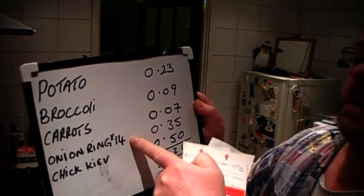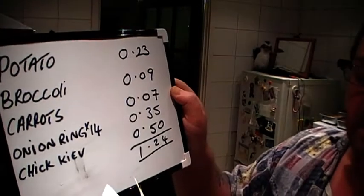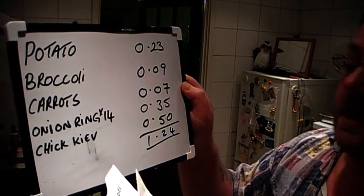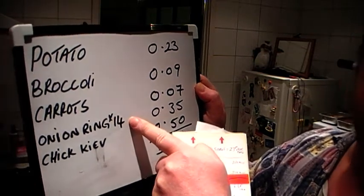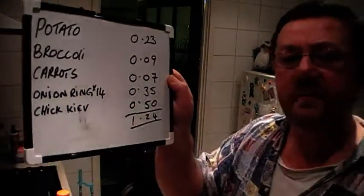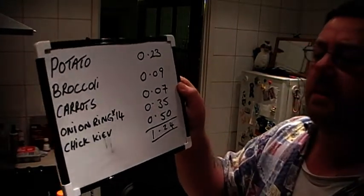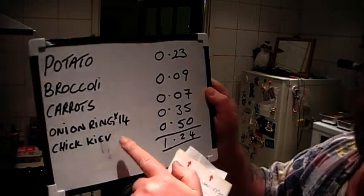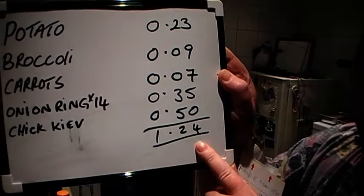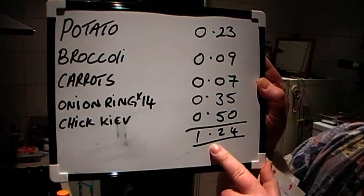Onion rings — I had 14 of them. They're £1.25, and there were 46 in a bag, which makes each one two and a half pence, totalling 35 pence. And a chicken Kiev — that's going to be a little bit of chicken Kiev with a bit of garlic in there. They're £2 for a pack of four, and I'll be using one, so that's 50 pence. Grand total — today's dinner is going to be £1.24.